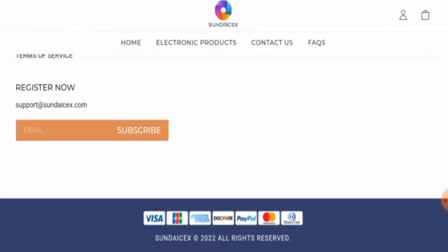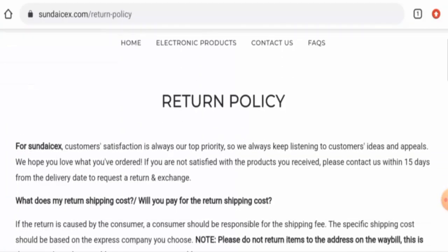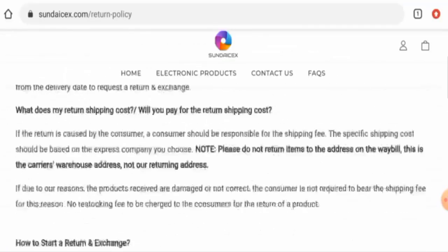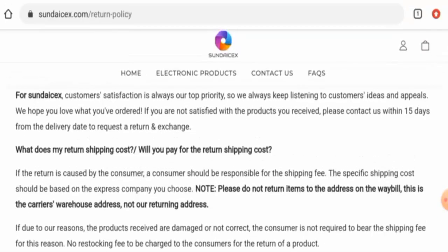This website is not active on any social media platforms. Now let's check their return and refund policy. As you can see, they mention that if you are not satisfied with your product, you can contact them within 15 days.